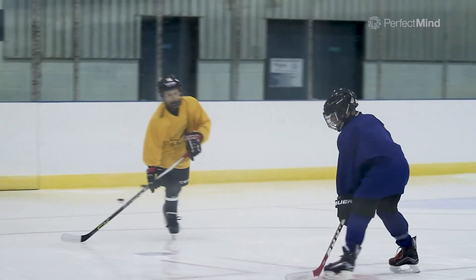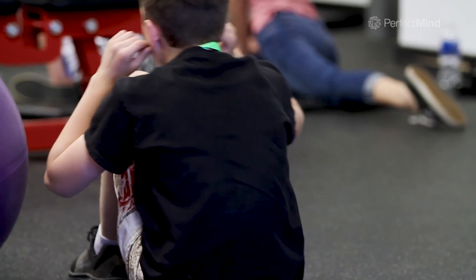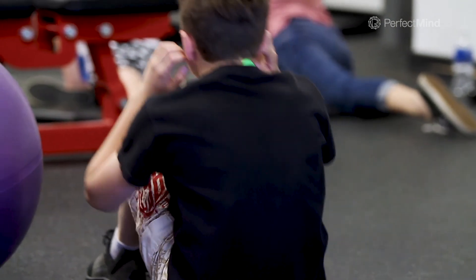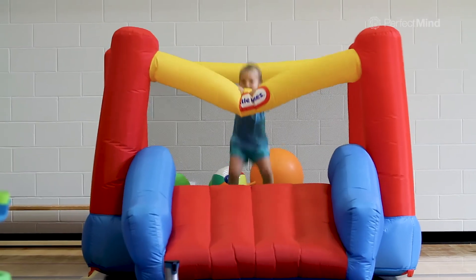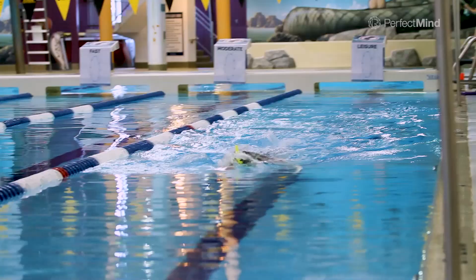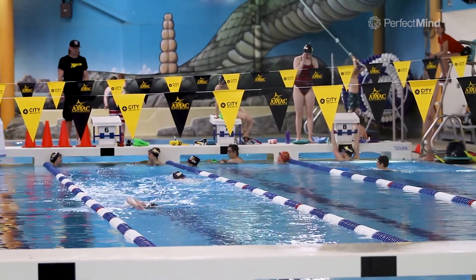A lot of the components of what we do as an operation were compartmentalized. We had to register people in one program, we had to book in another program, and then we had to sell swim goggles in another program. We knew that one day there would be this perfect program that came along that would meld everything together, and we found it with PerfectMind.